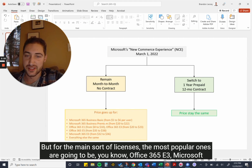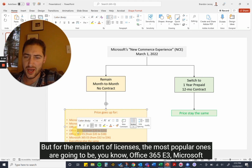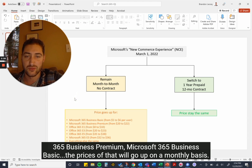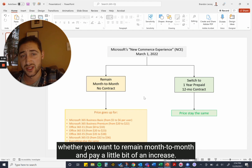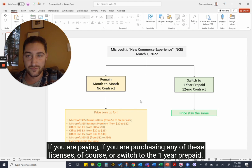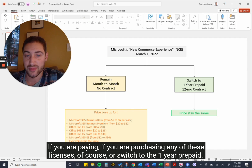The main licenses — the most popular ones — are going to be Office 365 E3, Microsoft 365 Business Premium, and Microsoft 365 Business Basic. The prices of those will go up on a monthly basis. So on March 1st, you'll have to decide as a business whether you want to remain month to month and pay a little bit of an increase, or switch to one-year prepaid.